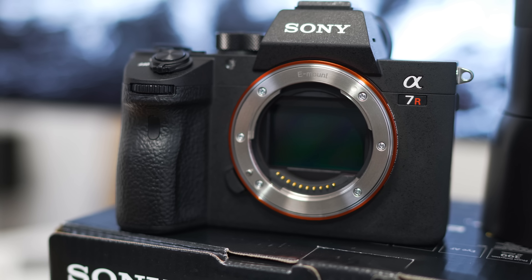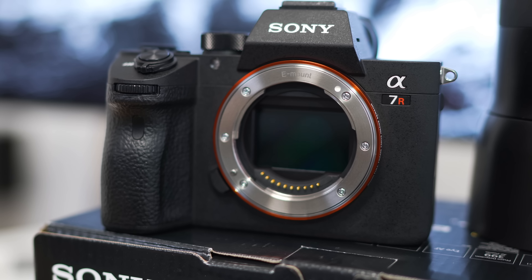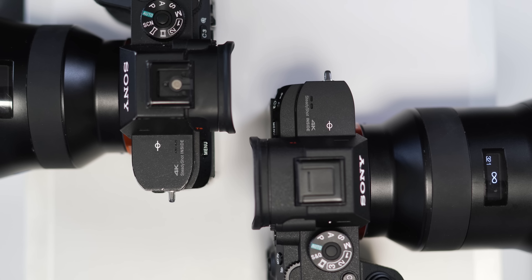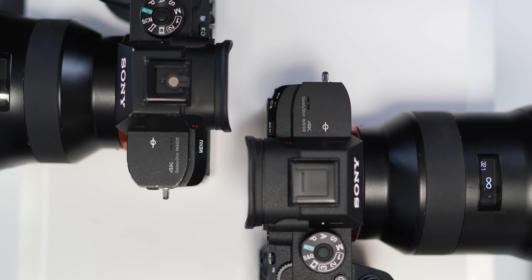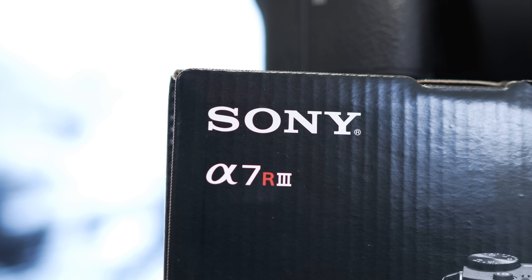Even though we have the same 42-megapixel sensor inside, there are changes that make the overall quality better. Sony tweaked everything that was wrong with the R2 and made things perfect for the R3, which should make it the perfect camera for most people. It does everything and does everything so well — both in photo and video. If you need a hybrid that handles both, this is the one to go to.